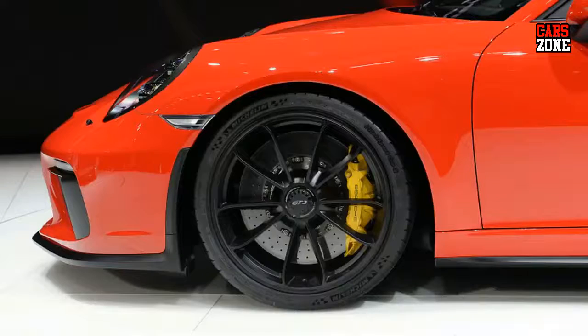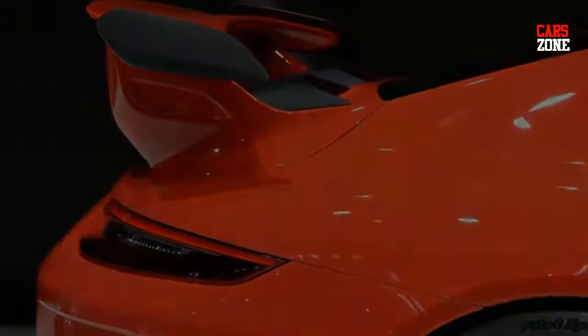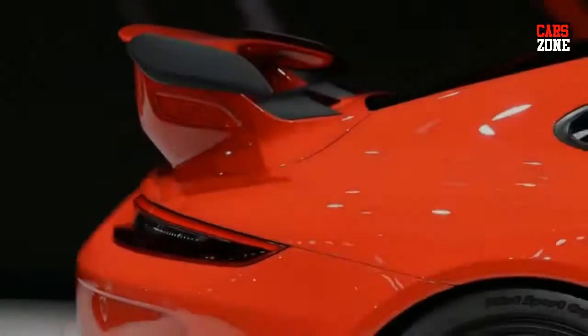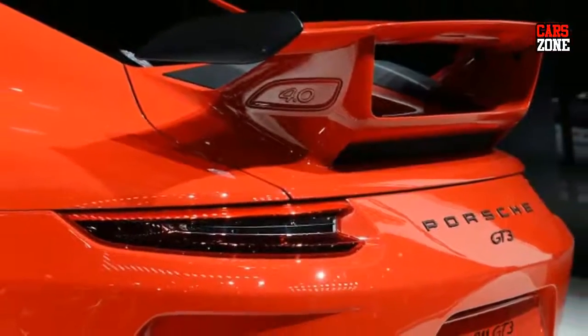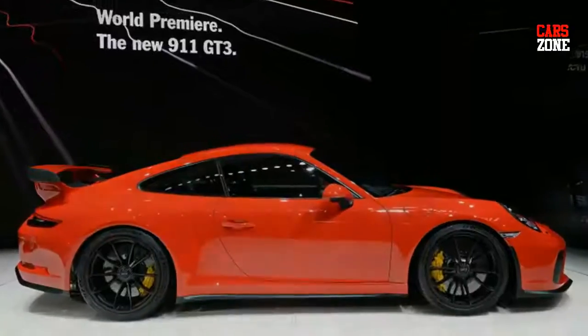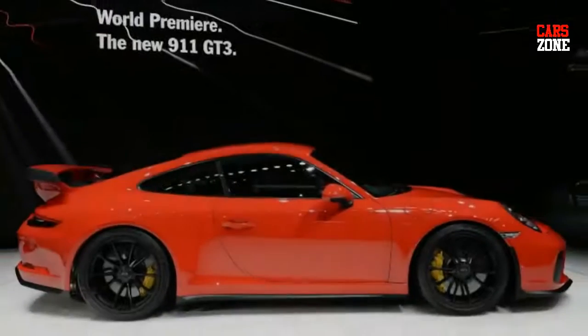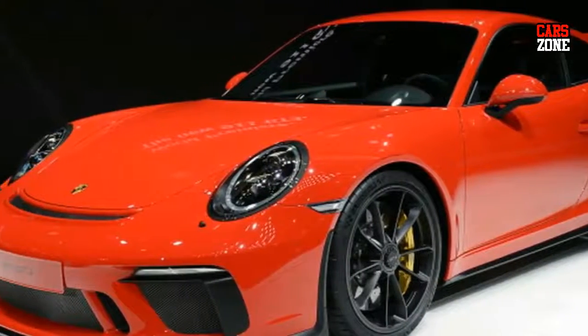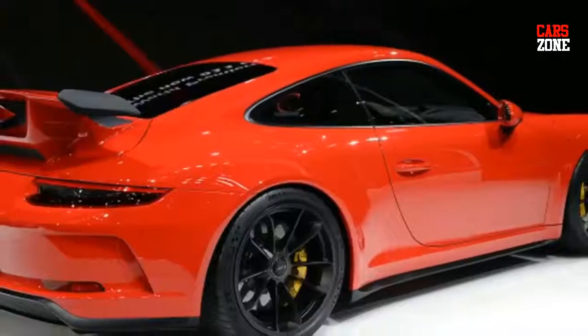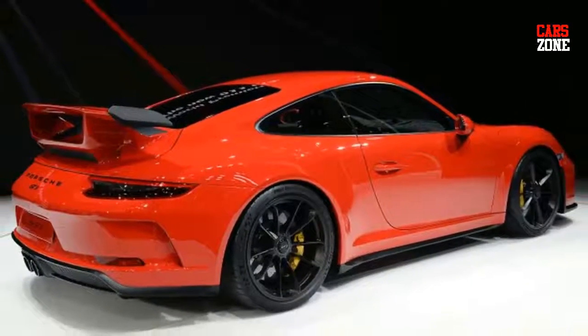The GT3 can hit 60 mph in 3.2 seconds en route to a top speed of 197 mph in its quickest configuration. With the manual, it takes 3.8 seconds to reach 60, though it can top out at 198 mph. The manual is also lighter, coming in at 3,116 pounds compared to the PDK-equipped model's 3,153 pounds.